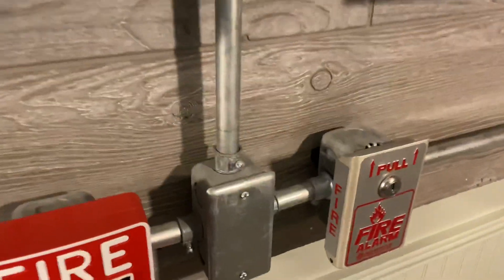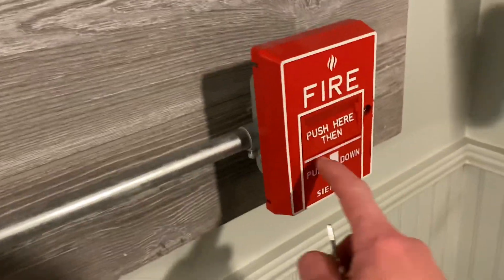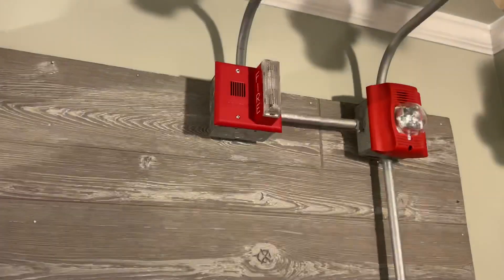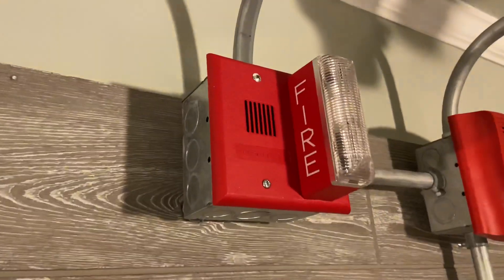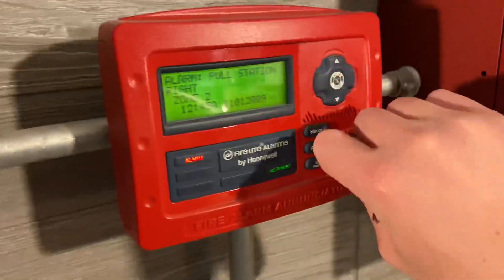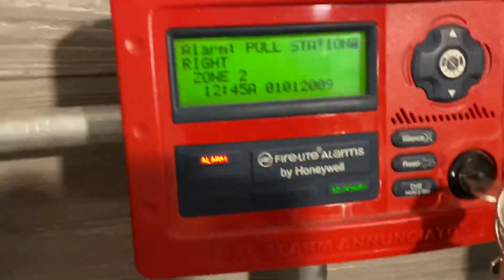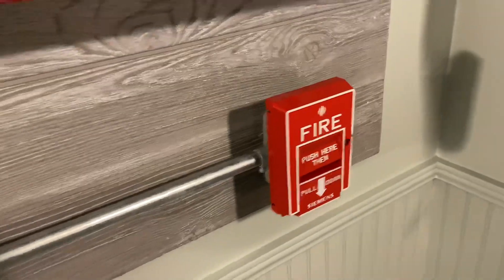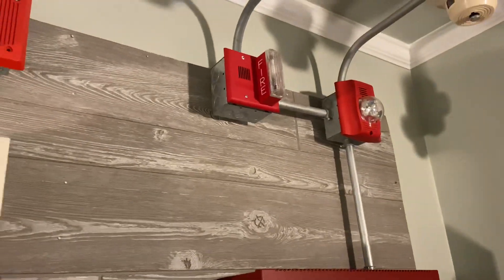Now we will pull a pull station on this system. Let's do the Siemens pull station — push here, then pull down. Acknowledge and silence through the enunciator, and you can see pull station right, which is that pull station. All right, so both are in audible silence.